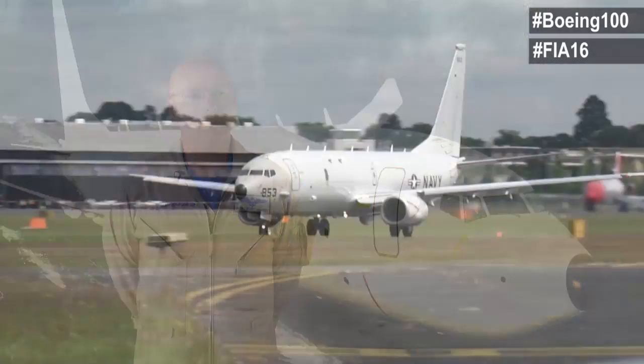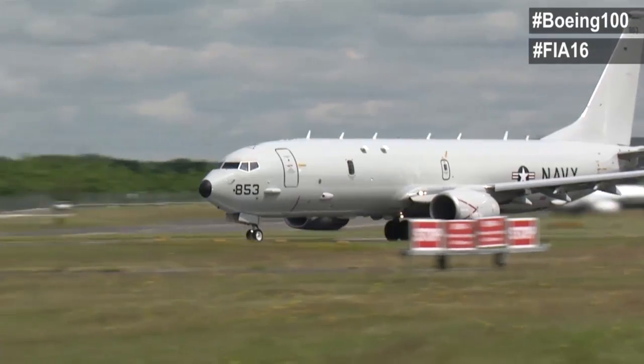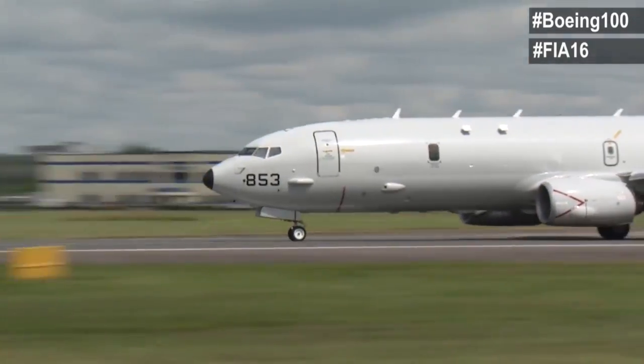Hi, my name is Chris Daub. I'm the P-8 Chief Pilot for the Boeing Company. Hi, my name is John Vernese. I'm the lead P-8A Test Pilot for the Boeing Company. This week, we're going to be presenting the P-8A Poseidon aircraft at the Farnborough Air Show for 2016.